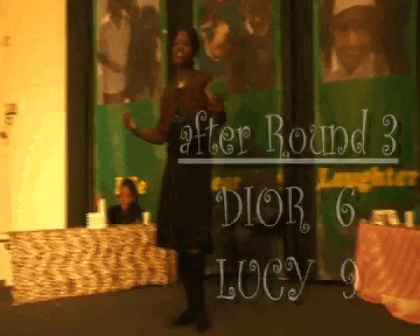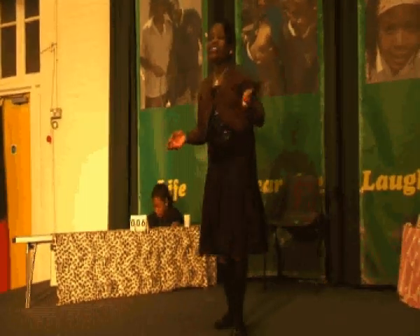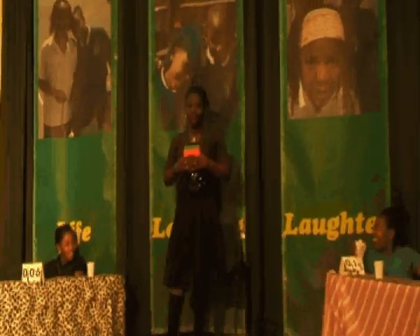For our final section, the questions that could determine our winner — it's the Southwark section. Question one: name a primary school in Southwark. Lucy — Goose Green. She's correct. Question number two: name a park in Southwark. Lucy — Dallas Park. Correct. Question number three: is Southwark in London? Yes. Correct.